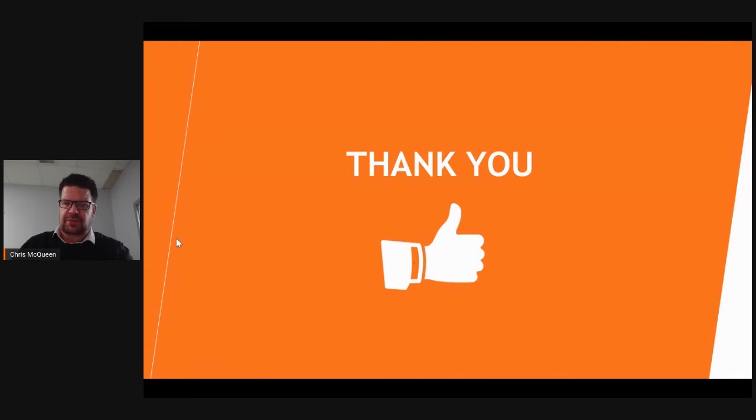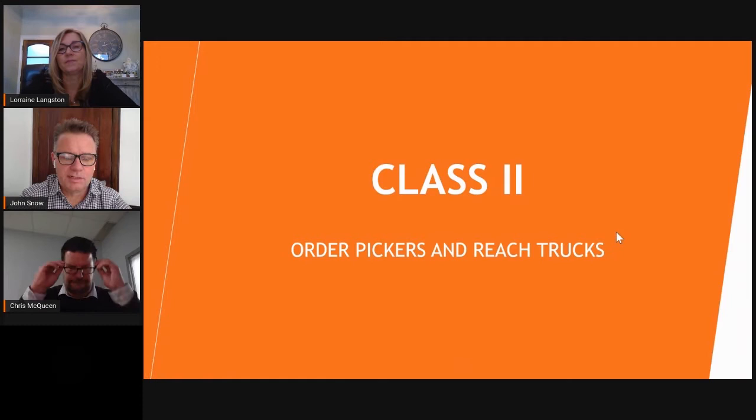I want to thank everyone who watched, and I hope I was able to provide something helpful when choosing a Toyota forklift in the future. Thank you. Chris, that was great — thanks very much for providing that information. Some really good points to consider when selecting a truck.